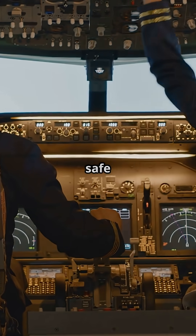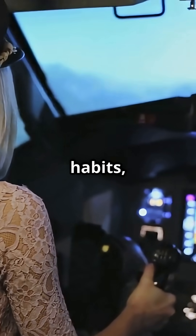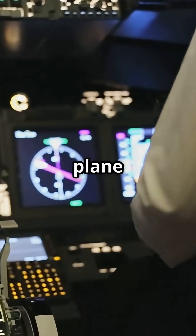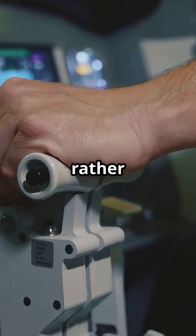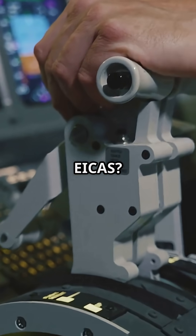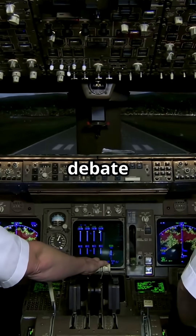Both systems are incredibly safe, but they train different habits and feel very different in an emergency. So, do you trust the plane to guide you, or would you rather take control and fly through it yourself? ECAM or EICAS — let the cockpit debate begin.